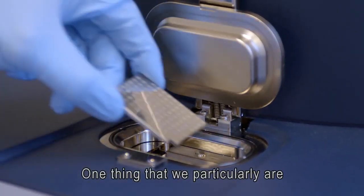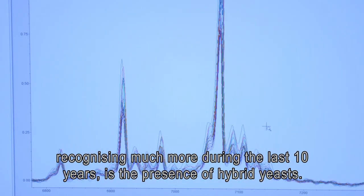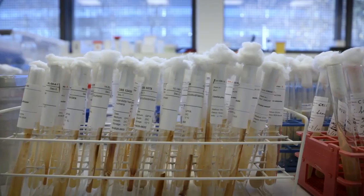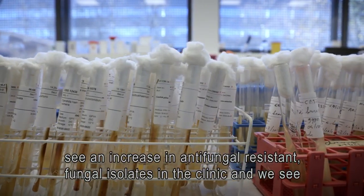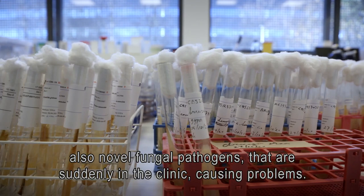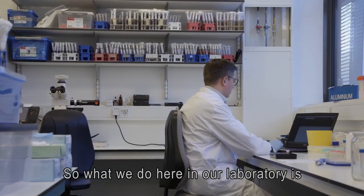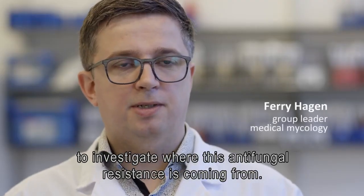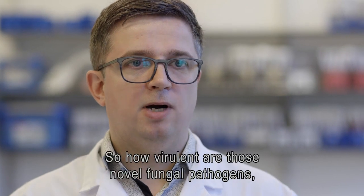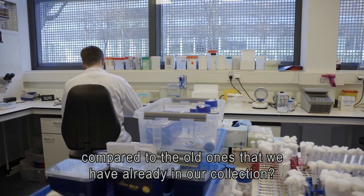One thing that we are recognizing much more during the last 10 years is the presence of hybrid yeasts. We see many hybrids in the clinical field. What's happening worldwide now is that we see an increase in antifungal resistance among fungal isolates in the clinic, and we also see novel fungal pathogens that are suddenly in the clinic causing problems. What we do here in our laboratory is investigate where this antifungal resistance is coming from — the genetics behind it and also the phenotypic characterization — to determine how virulent those novel fungal pathogens are compared to the old ones that we already have in our culture collection.